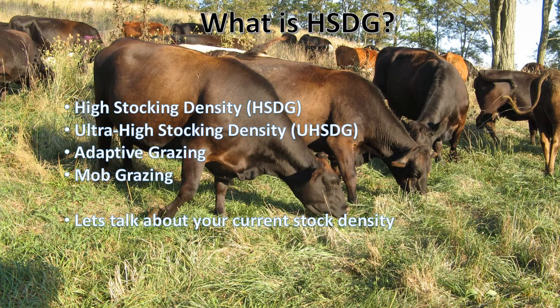Now some of you are thinking: I've only got 25 cows at 1,000 pounds apiece — that's only 25,000 pounds of animal, so this isn't for me. We'll explain how to calculate this in future slides. High stocking density grazing starts at 100,000 pounds per acre but can go up to 250,000, 500,000, even a million or more pounds per acre. Notice there's no unit of time here — we're just talking about putting that many pounds of animal per acre.